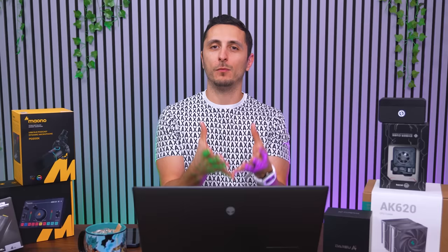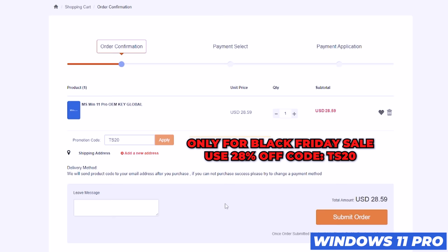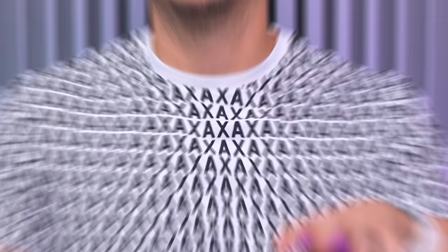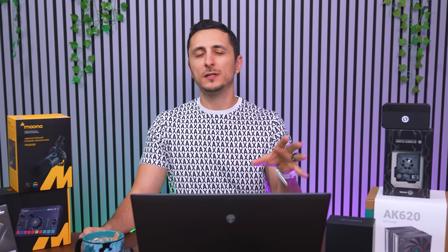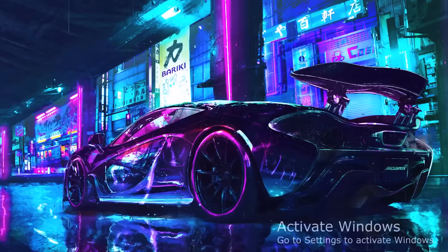There are tons of PC part deals later in this video. If you're building or upgrading a PC this holiday season, don't pay full price for a Windows key — get it cheap at yourcdkey.com. For Black Friday, get 28% off Windows 10 Pro keys using code TS20, which also works for Windows 11 Pro and other keys on the site. You can buy the key now and save it for later — they'll send it within a minute, and you just enter it in Windows activation settings.